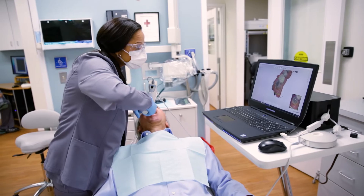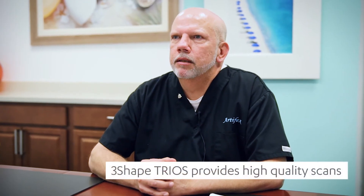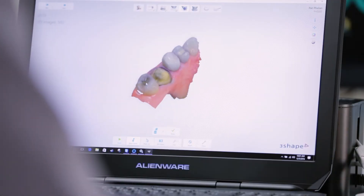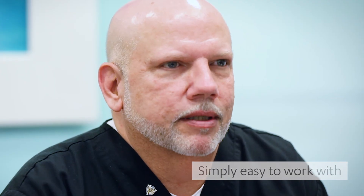I've worked with several intraoral scanners relative to getting the digital scan. I found that Trio is one of the best, high-quality intraoral scanners. I get great scans — very good density data, very little scatter — and just the ease of working with that and bringing it into the 3Shape system. The quality is definitely worth it; probably one of the highest I've ever seen.